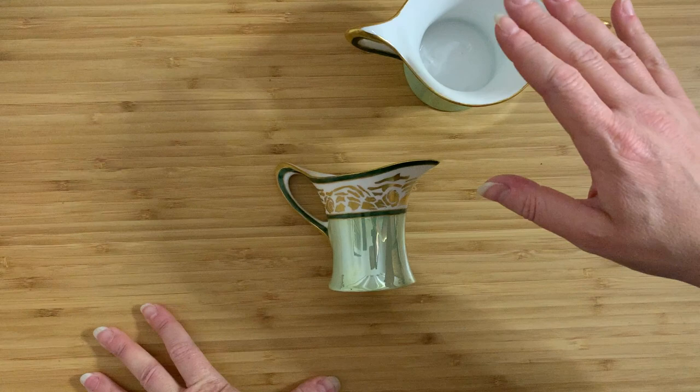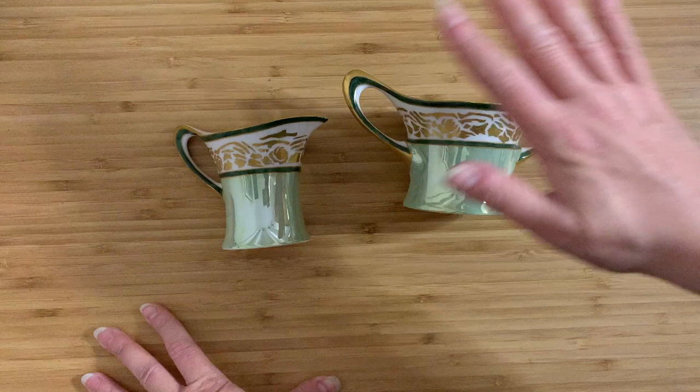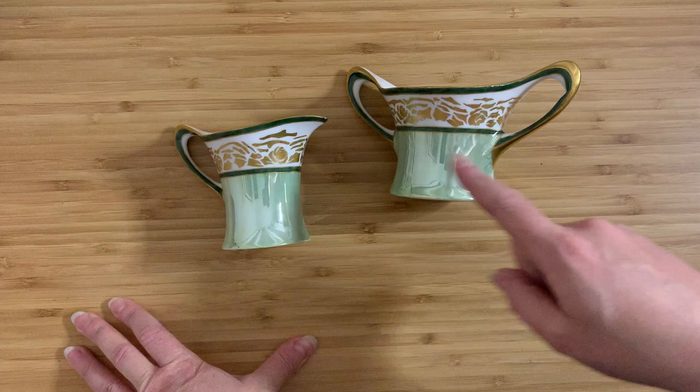I paid sixteen dollars for the whole lot. Working it out, that's about one dollar sixty per piece, so these two together would be three dollars twenty — which I thought was a fantastic price.